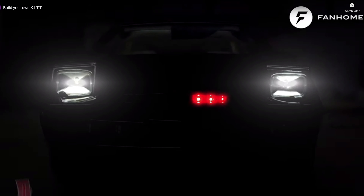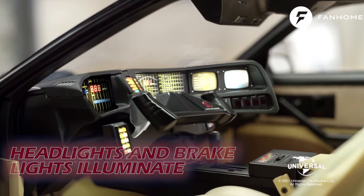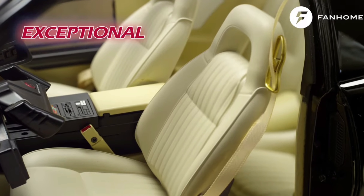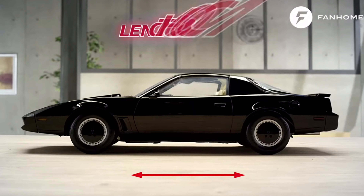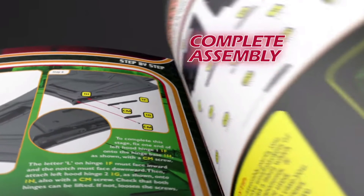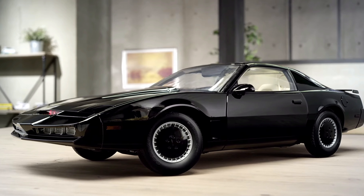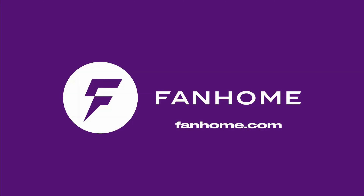This part work has been supplied to me free of charge from fanhome.com. Please pop along to their website and see all of the other build-up part works that they have to offer, as well as other collections of collectible things. I would like to thank Fanhome for providing me with the part work so I can produce these videos for your enjoyment and educational needs. Thank you once more to Fanhome for providing me with this kit.